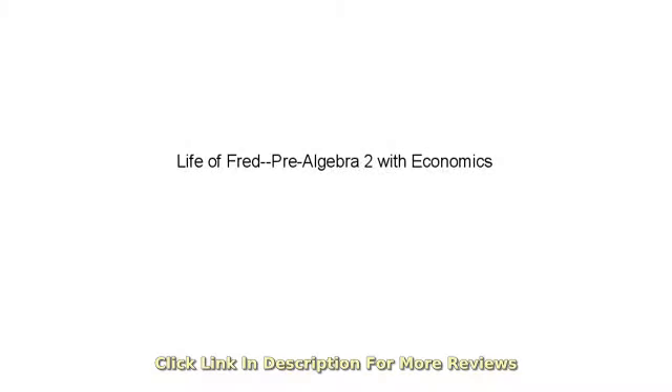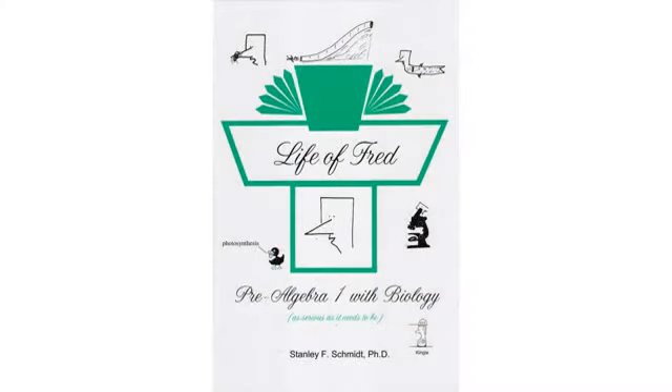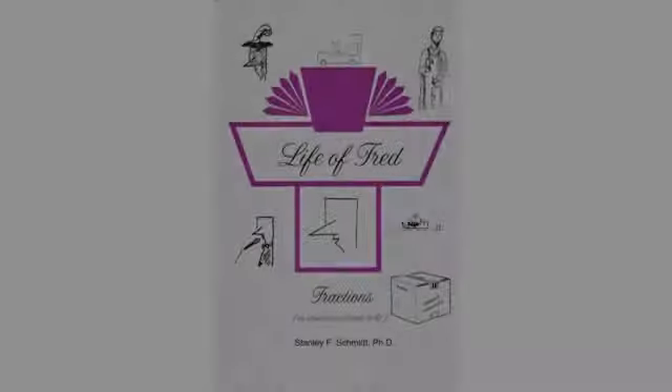I highly recommend all Life of Fred books. Math was a huge struggle for my teen girl in 7th-8th grade. She is finally starting to catch up with her math skills since using Life of Fred. I love this series and have started using the beginner books with my son who is 6. It's the most popular curriculum we use in our home school.